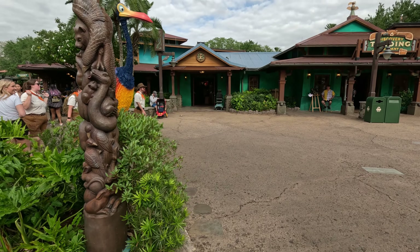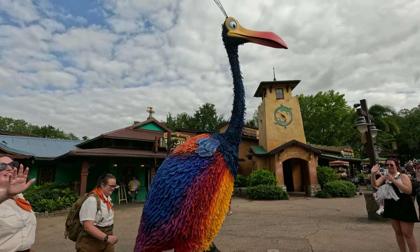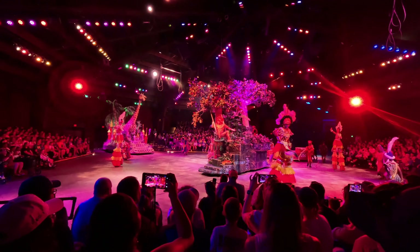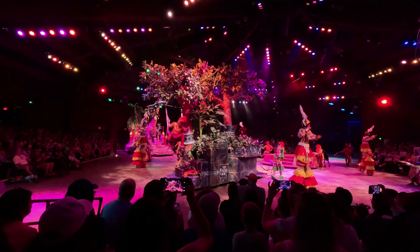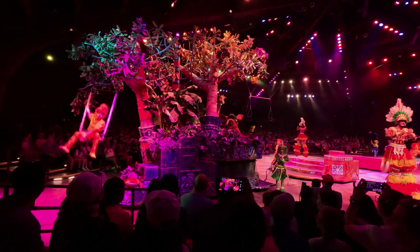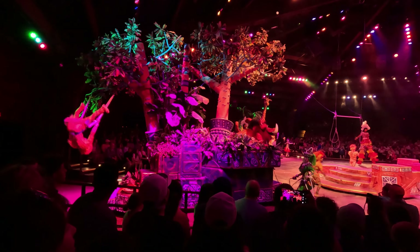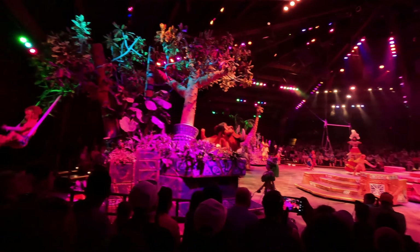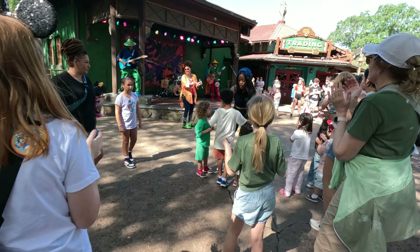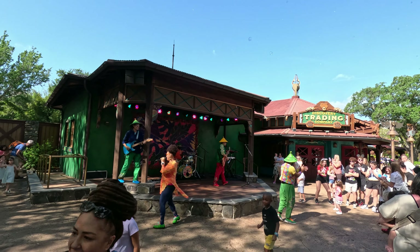Disney's Animal Kingdom is one of the best parks for entertainment offerings. While there are no longer parades and nighttime offerings have slowed, there are plenty of entertainments you should not miss. There are two fantastic air-conditioned stage shows: Festival of the Lion King and Finding Nemo the Big Blue and Beyond musical. Shows are very popular, so arrive well before start time or book through Genie+. Animal Kingdom is also perhaps the best park for unexpected entertainment — you can turn a corner and suddenly run into a street performer or dance party.